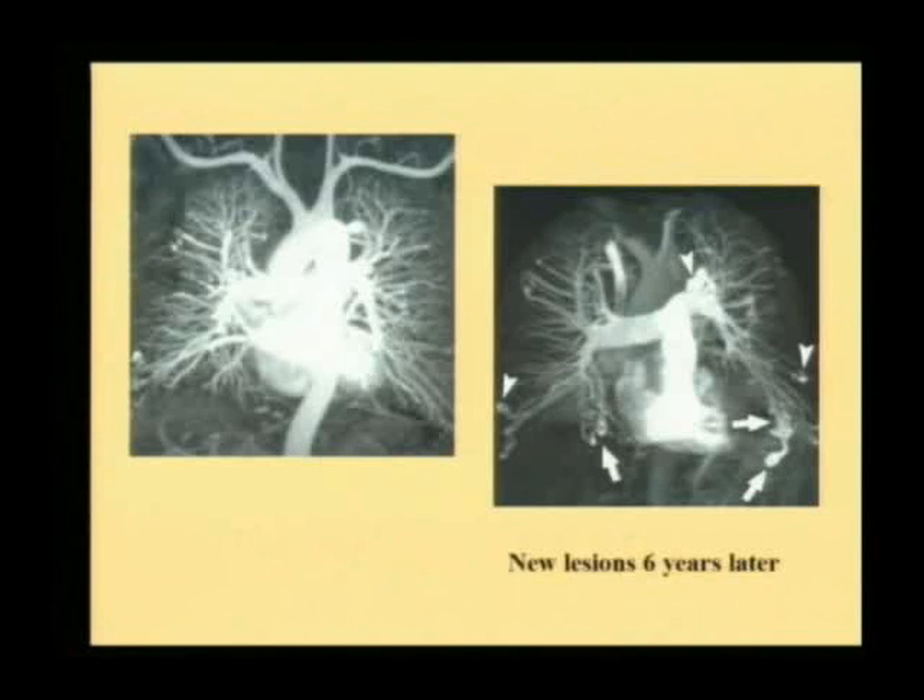Another example: this is an MR angiogram, and another MR angiogram six years later. You can see these lesions which are increasing in size, and there are new lesions also developing. Essentially, what I am trying to emphasize is that not only will the lesions increase over time, new lesions will develop over time. Therefore, patient education is very critical to optimal management in this group of patients.